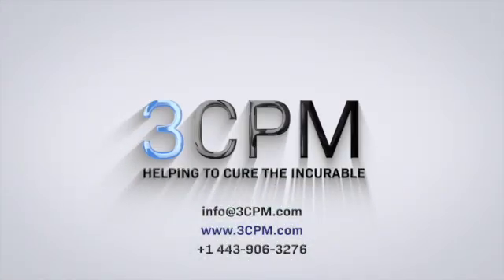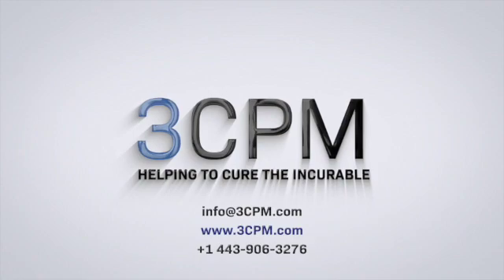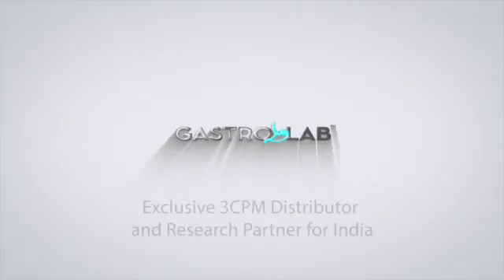3 CPM — helping to cure the incurable — working with Gastrolab, the exclusive distributor and research partner for 3 CPM in India.